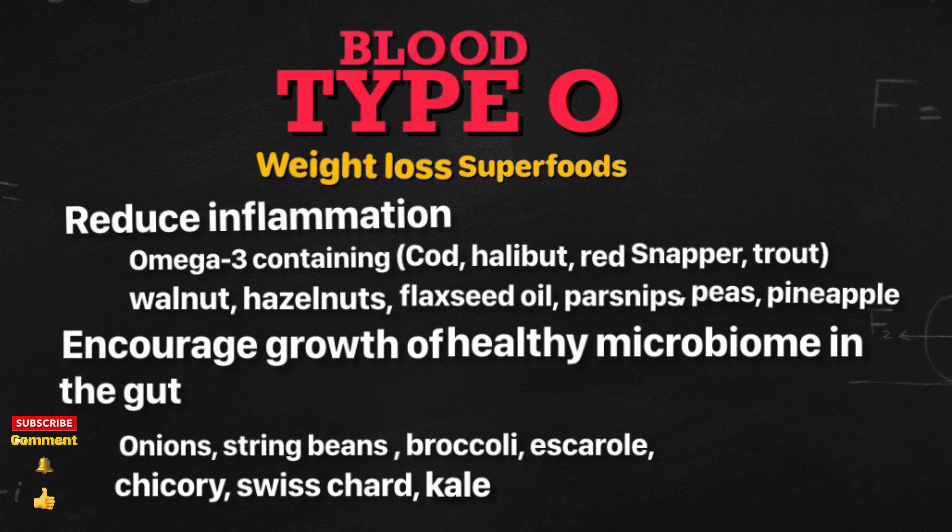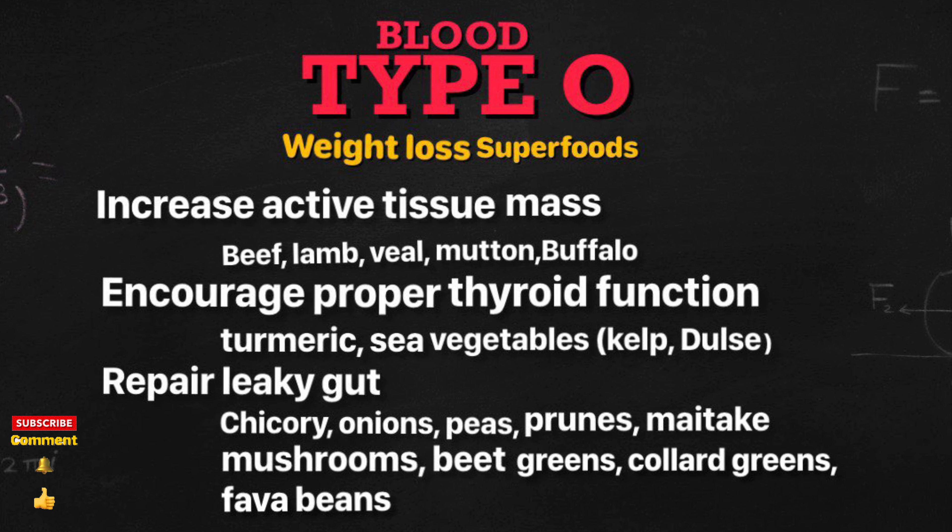Foods that reduce inflammation are omega-3 containing fish: cod, halibut, red snapper, trout; as well as walnuts, hazelnuts, flaxseed oil, parsnips, and peas.